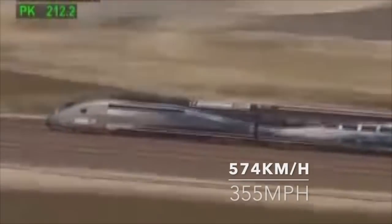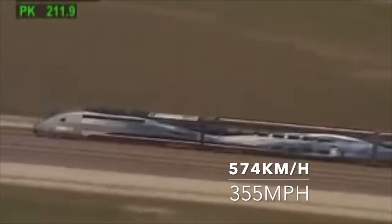The fastest train on wheels is the French TGV, and it reaches a maximum speed of a whopping 574 kilometers per hour! It's insane!